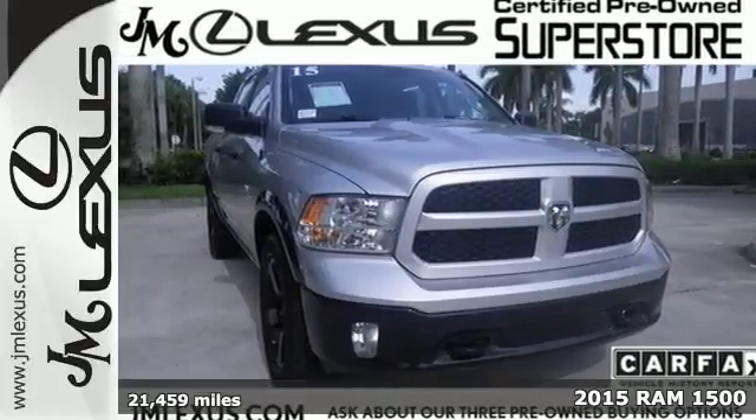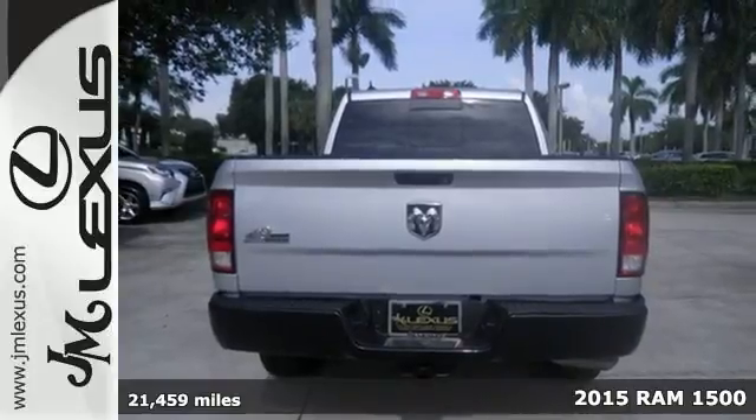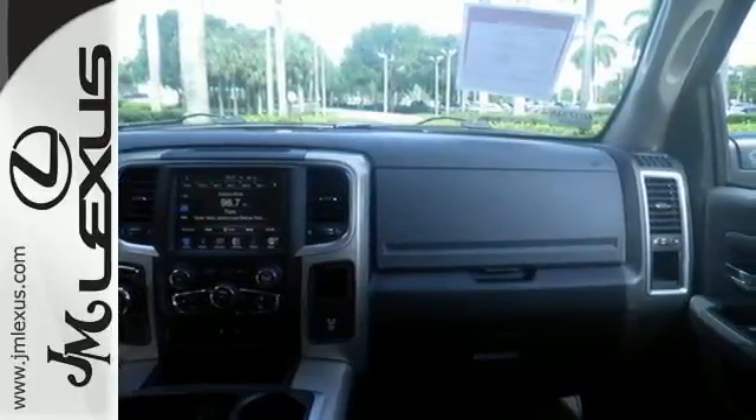It's a 2015 Ram 1500. If you've been longing for a truck to haul those heavy loads, but wouldn't mind a little comfort and affordability, this is the one you've been waiting for.